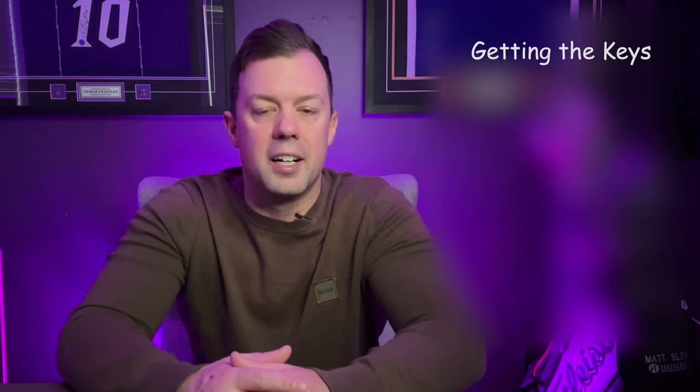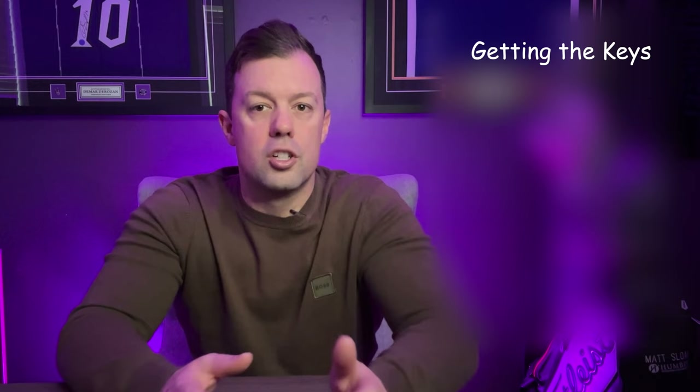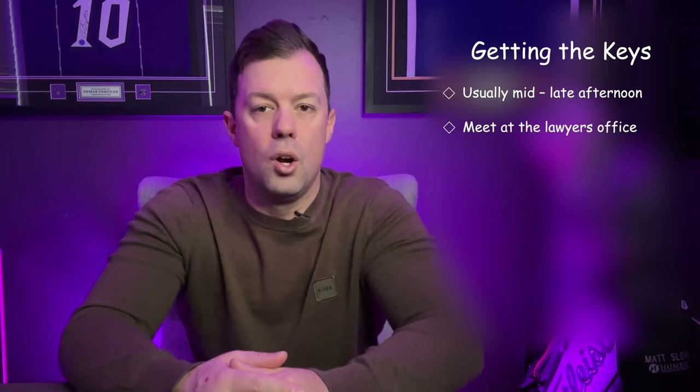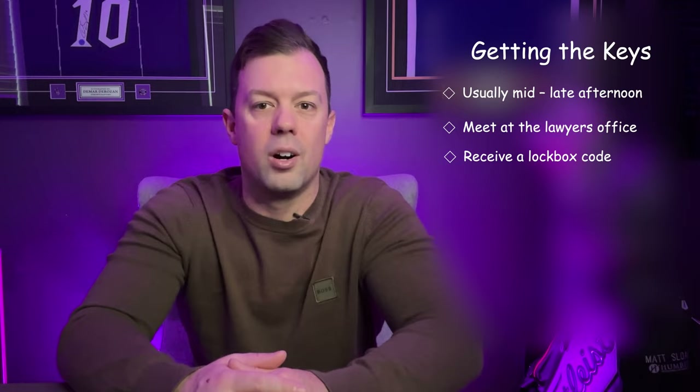Getting the keys — the exciting time. The day has finally come: closing day is here and you are about to get the keys. At this point, it is in the lawyer's hands to transfer the funds and switch title. Usually, you will be on the edge of your seat awaiting the call from the lawyer in the late afternoon. Once you get the call, you will either meet at the lawyer's office to get the keys, or receive a lockbox code to go to the property and get the keys from the lockbox. Enjoy it before the fun of moving boxes and setting up your new home takes over your weekends.